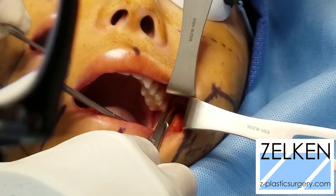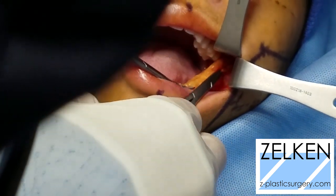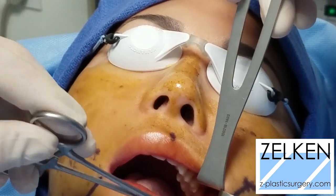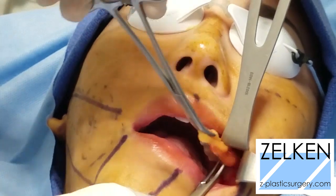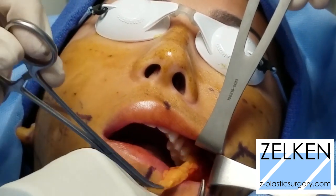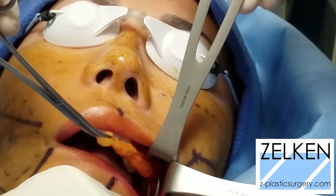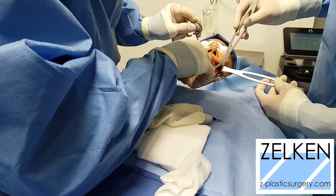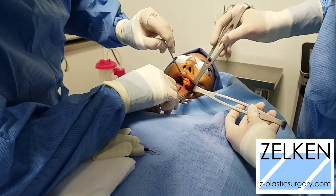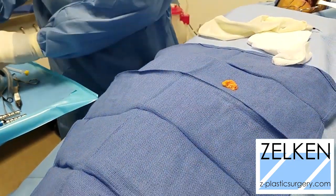The buccal fat pad is accessed through a small incision just across from the upper molars — a two-centimeter incision is all you need. Immediately you'll recognize the glistening of a yellow fat pad, and as those of us who have performed craniofacial or trauma surgery know, this fat pad will let you know when it wants to come out. It's very easy to find. The smaller the incision, the less likelihood of wound-related complications. My incision takes place above the Stenson's duct — some advise below it, but I feel this keeps me in the line of safety.